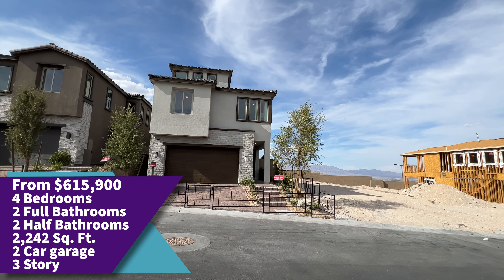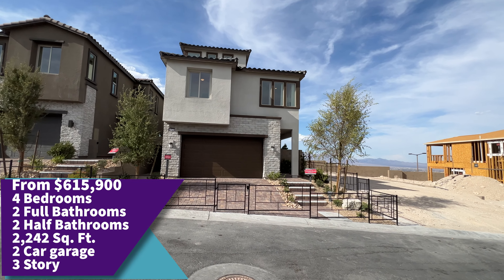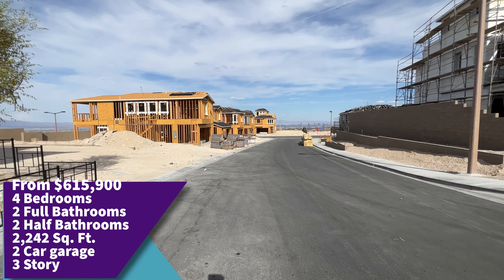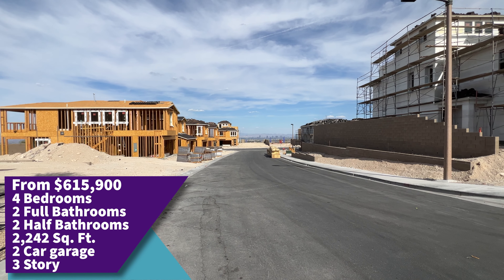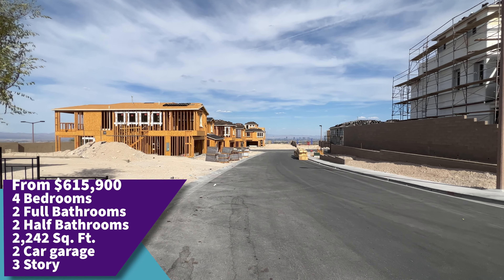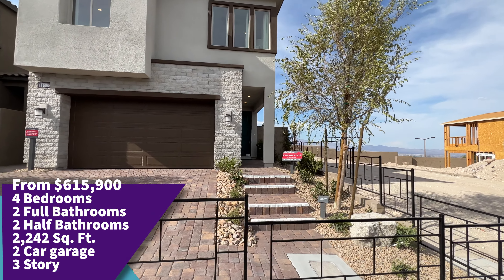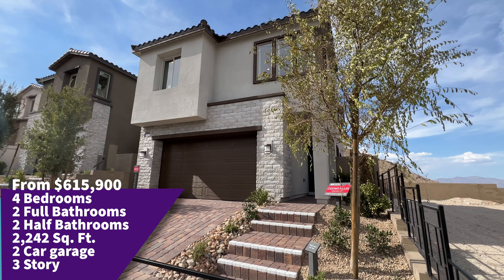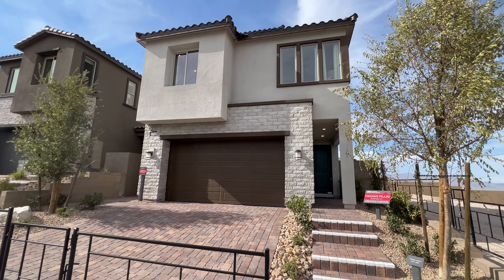Alright guys, this is the home. Look at that — you can see that there is a third floor there. That is the street, so if you live in this community you'll be able to see the street when you go back home. So this is the Setterplast, 2,242 square feet. Nice stonework. Alright, let's enter this beautiful home.